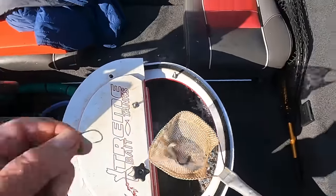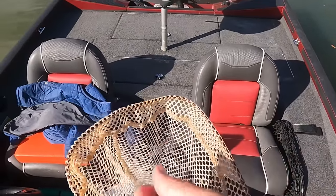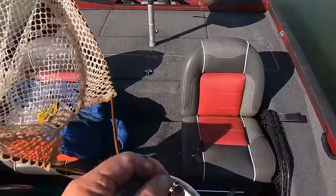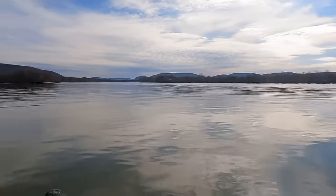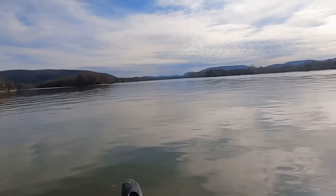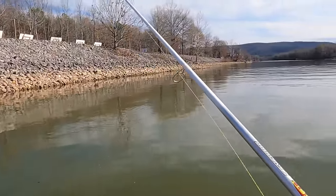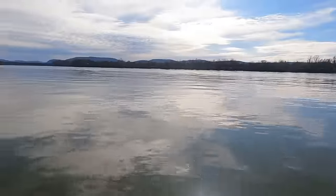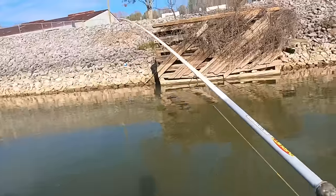Today I'm fishing with some gizzard shad — they average about three to five inches long — and I'm just hooking them right up through the lips with this little number two hook. The sun is kind of in and out of clouds, a little bit overcast and a little bit sunny. Usually when you got a real bright sunny day it slows the bite down big time because these fish move out deeper in the river, and then later in the evening they'll start moving up shallower.